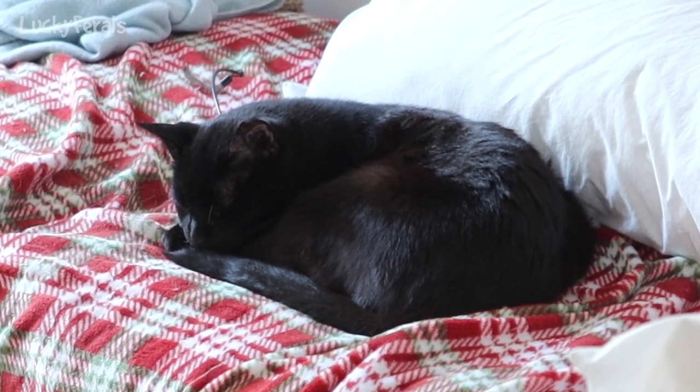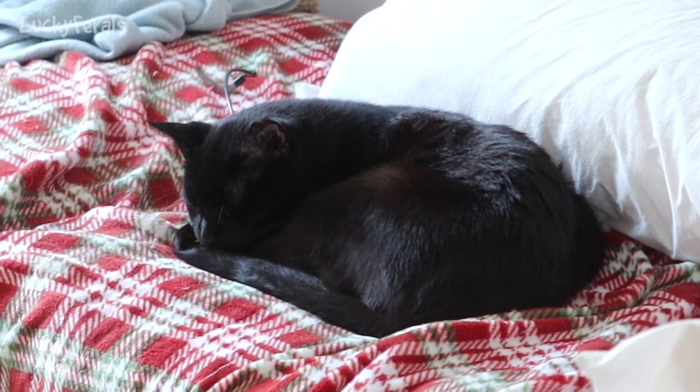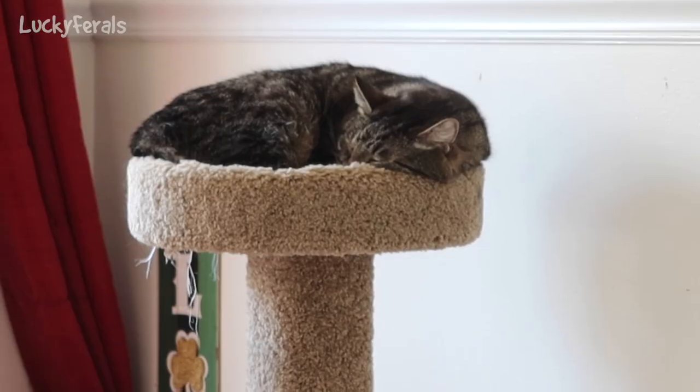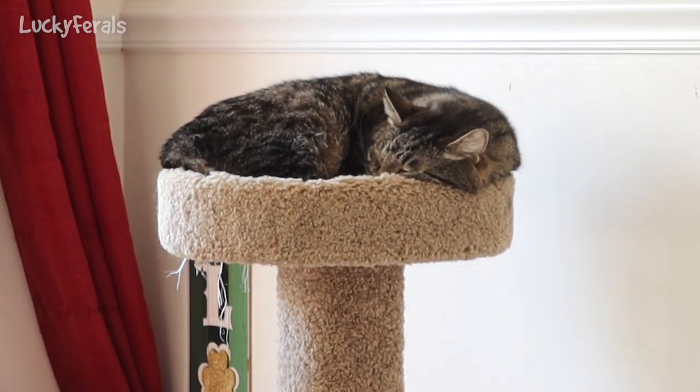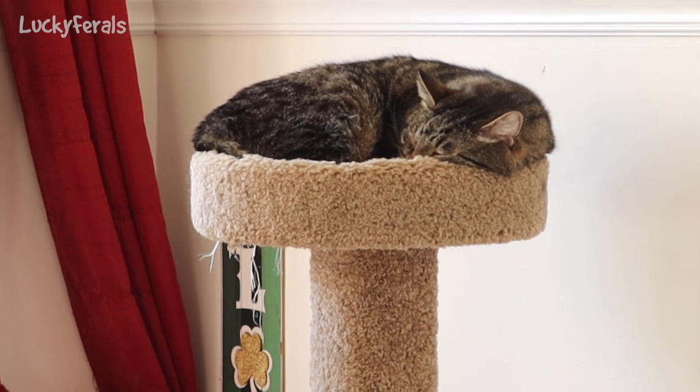It's 3 p.m. Boo moved over to the day sofa and Simba's back on top of the cat tower — he came down for a while but he's back up there. Ringo is still underneath the day sofa.